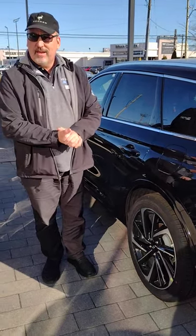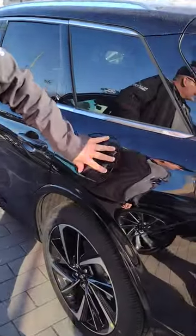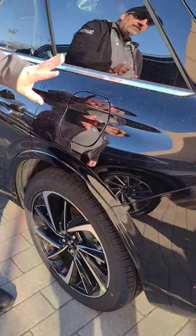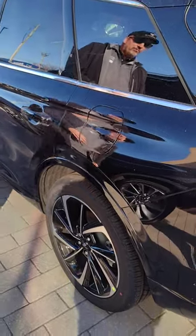One thing that many people forget when they're buying their new vehicle is to find out how the gas door opens. You'll notice it does not open the way regular vehicles do. This is a hybrid vehicle, and the gas is under pressure. You must release the pressure in order to open the fuel door.